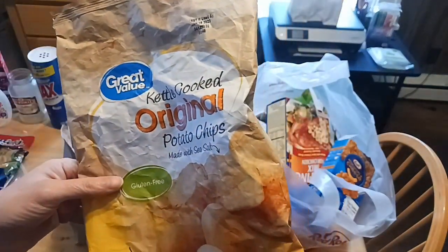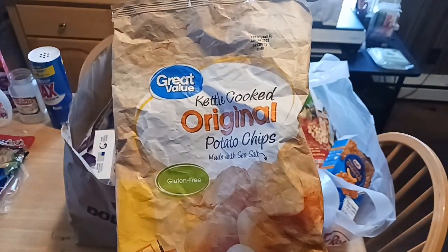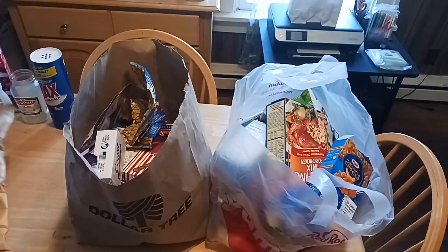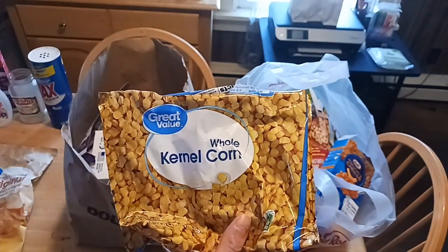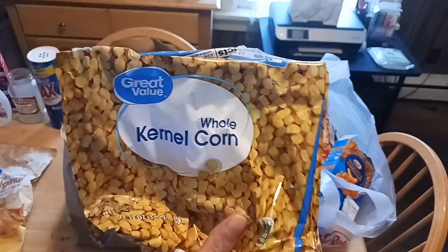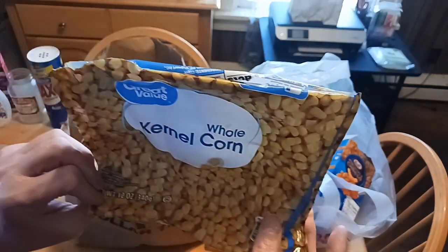Great Value kettle cooked chips — the original — 8 ounces. If I can't get these I get the kettle cooked from Dollar Tree and I don't feel guilty eating a whole bag because it's a smaller amount. Great Value also has steamed bowls now — whole kernel corn, just as good as Bird's Eye for 88 cents a bag, and it's 12 full ounces.